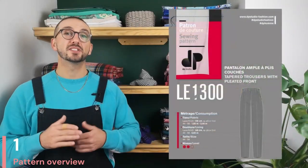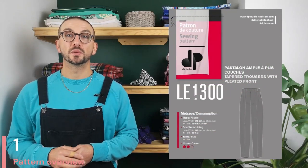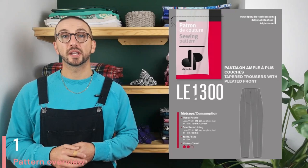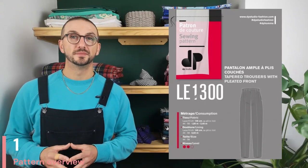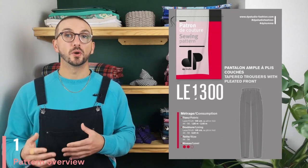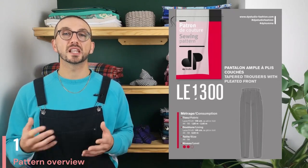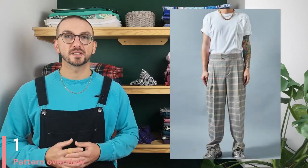Kicking off our list is this pleated trouser pattern from DP Studios. It's bang on trend at the moment in terms of its fit being nice and full at the top with the aid of the pleats and then tapering as it moves down the leg. There are two slanted side pockets as well as two piped back pockets with flaps, which is a really nice added detail. DP Studios have given this a difficulty rating of two out of three, so mostly suited for intermediate sewers, though a few details like the back pockets can be tinkered with to make it a little bit easier.